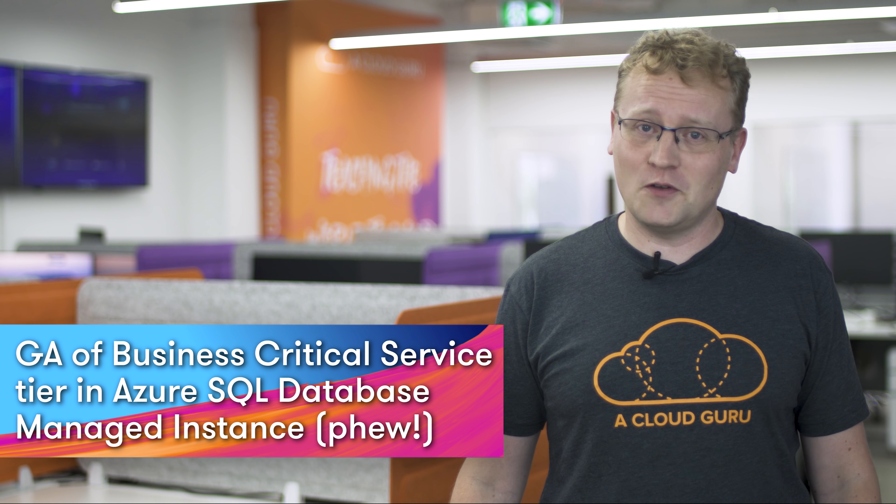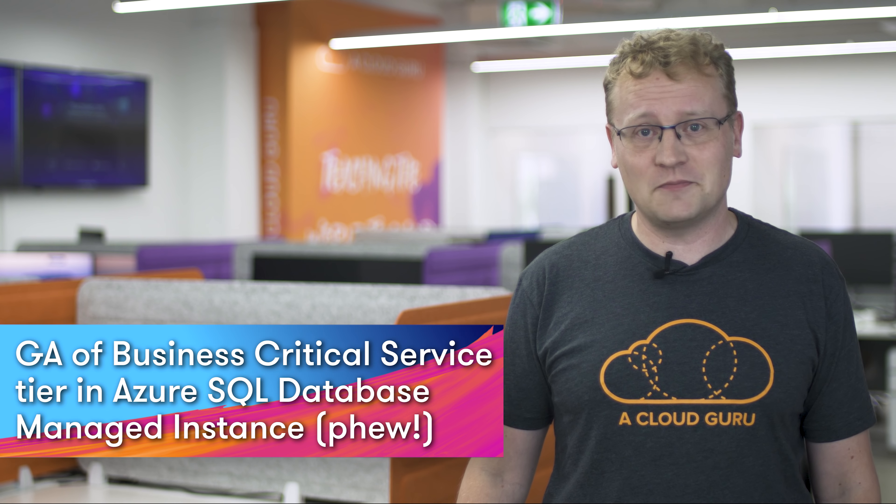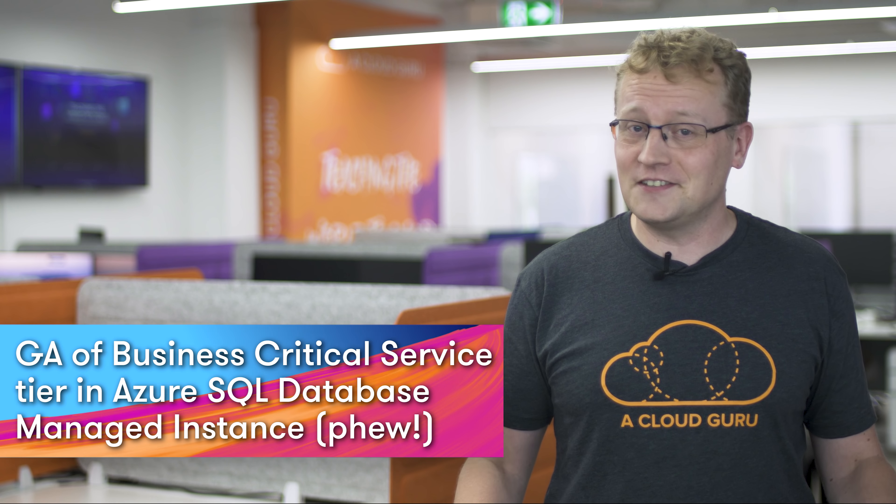And now, the product named by engineers. Ready? The Business Critical Service Tier in Azure SQL Database Managed Instance is now in general availability. It is a very welcome service for companies with mission-critical SQL workloads that want to migrate from on-prem to the cloud.